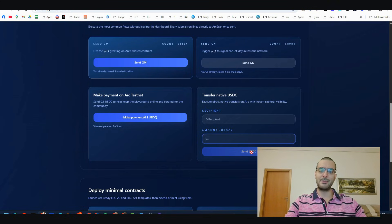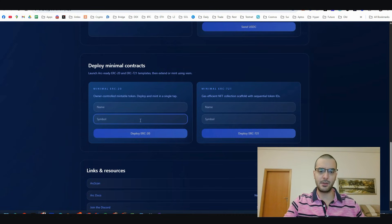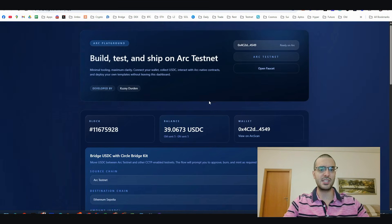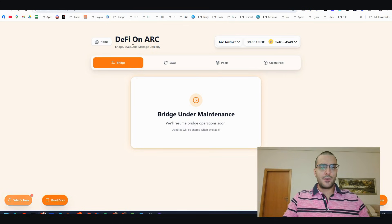Here you can transfer USDC natively to your friend - just put in your friend's address and the amount of USDC you want to send and click 'Send USDC.' Scrolling further, there are two more deployments: the standard ERC20 for tokens and ERC721 for NFTs. Give it a name, give it a symbol, and click 'Deploy ERC20' or 'Deploy ERC721' for two more transactions on ARC.